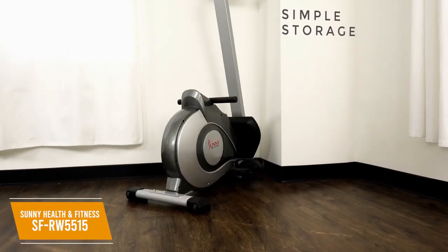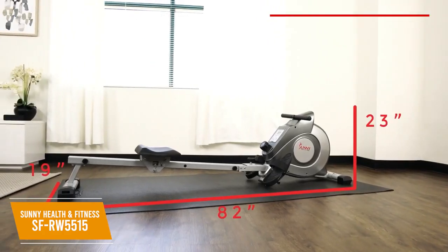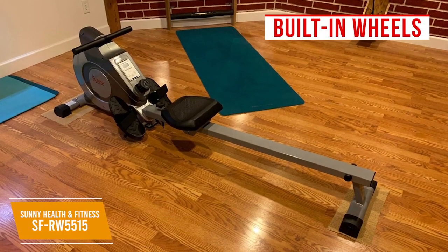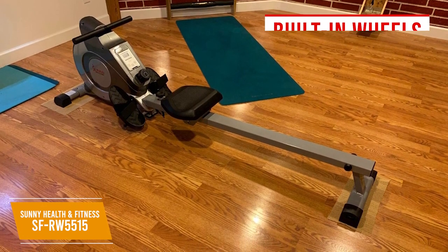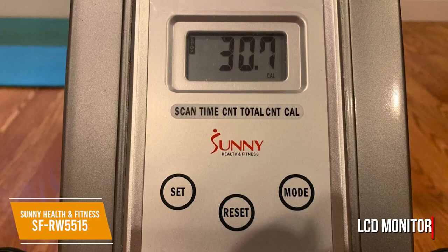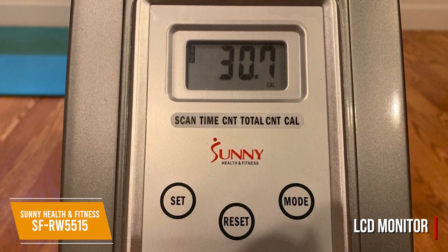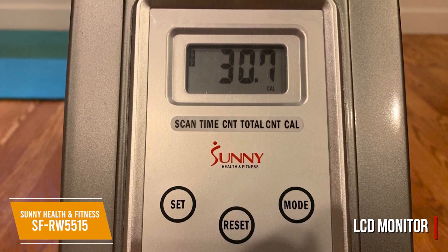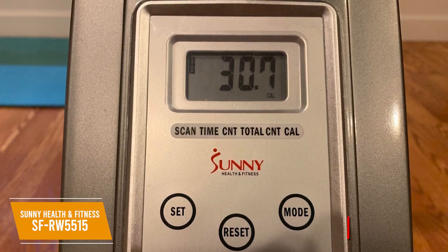It has a relatively compact design and is foldable for easy storage, though some users might find it difficult to break down. The built-in wheels on the front give it added maneuverability, along with adjustable floor stabilizers to prevent tilting on uneven surfaces. The LCD monitor is a good size, easily readable, and displays basic data such as your time, stroke count, and estimated calories. It doesn't display distance and lacks workout programs, but it does have a scan mode that switches the display every 6 seconds.